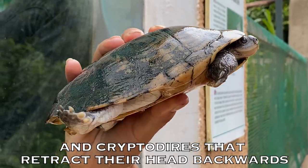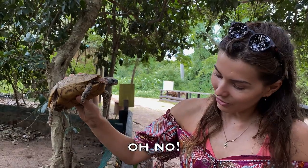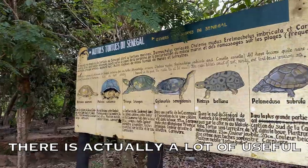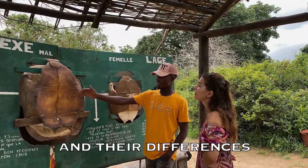And there are the cryptodires that retract their head backwards. It's doing the same thing at the same time. They have one hole for everything. There is actually a lot of useful information hanging around for you to read and learn about the many different species of turtles and their differences.